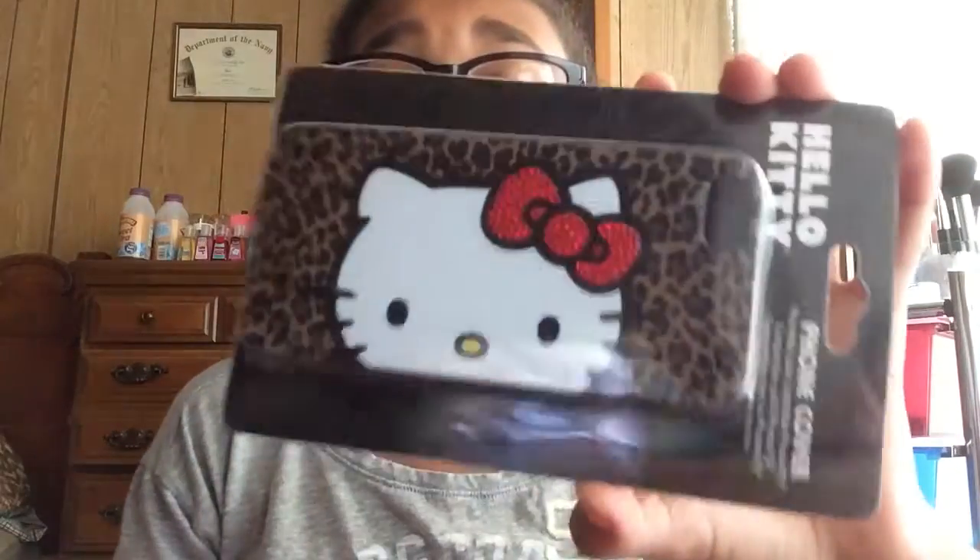The last thing from Forever 21 is this Hello Kitty cage. If you guys don't know me, I love Hello Kitty and she is the most gorgeous kitty on the planet!